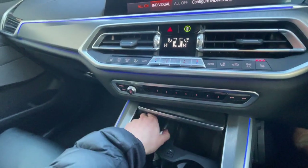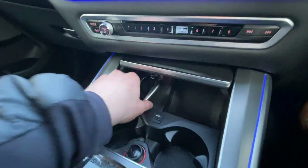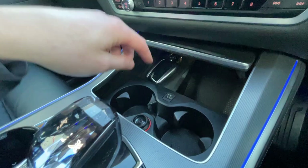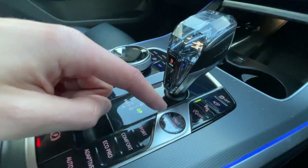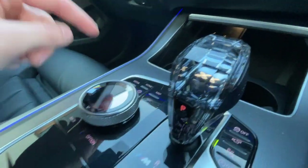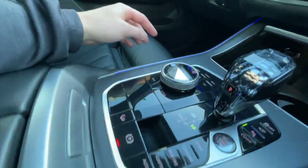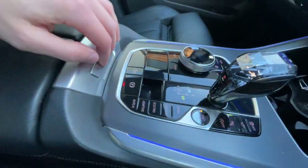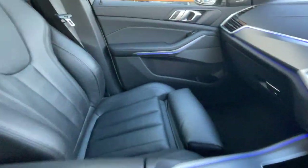It's got a display key which is really cool, wireless charging, a storage compartment, USB port, 12-volt plug socket, two cupholders, traction control off, parking assist, and stop-start with push-to-start — it's like a crystal, same as the gear stick. Really cool gear stick and menu selector with all different driving modes, auto hold, and electronic parking brake.